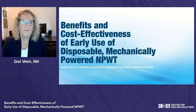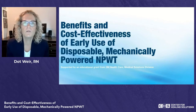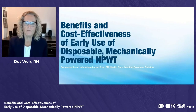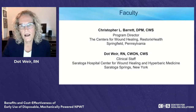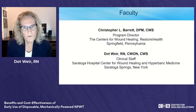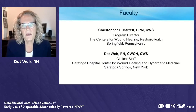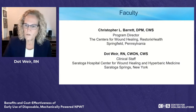Welcome everyone, and thank you for joining our session on the benefits and cost-effectiveness of early use of disposable mechanically powered negative pressure wound therapy. We are sponsored by an educational grant from 3M Healthcare, their medical solutions division. I'm Dot Weir, joined today by Dr. Chris Barrett. I'm coming to you from Saratoga Springs, New York, where we recently opened the Saratoga Hospital Center for Wound Healing and Hyperbaric Medicine.